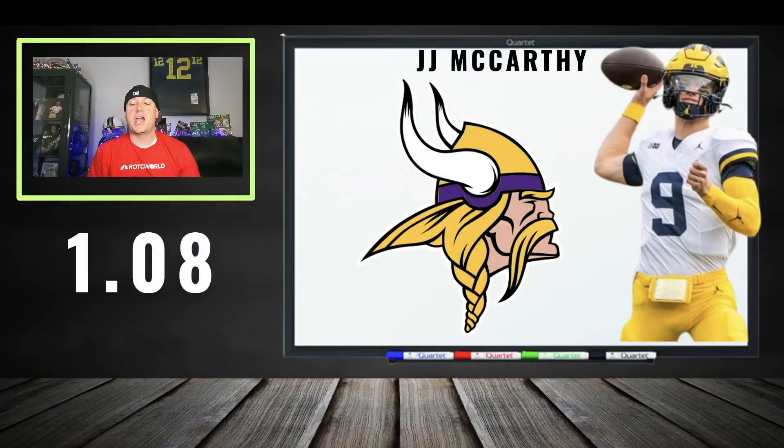Coming off the board at 108: JJ McCarthy. I said he was going to move up — 108 is still a cheap price for a quarterback drafted in the first round, with Justin Jefferson there to catch balls. I think that's one of the better price tags at the quarterback position, not much more expensive than Will Levis last year. He's in a prime location and you're going to know very quickly whether he's a hitter, which is something I like.